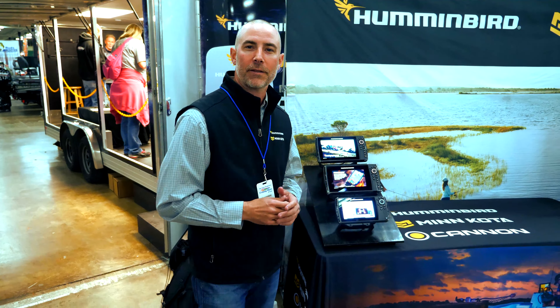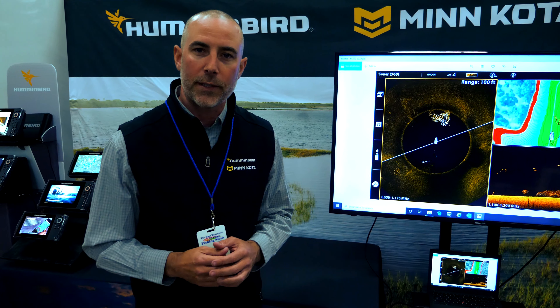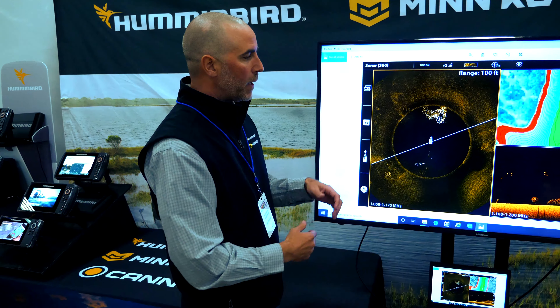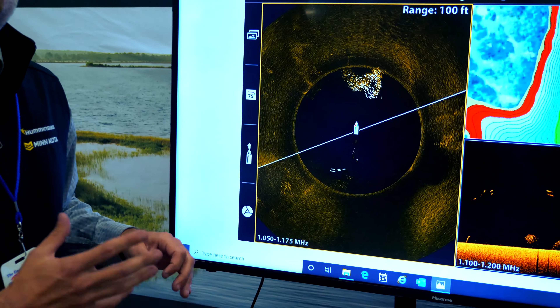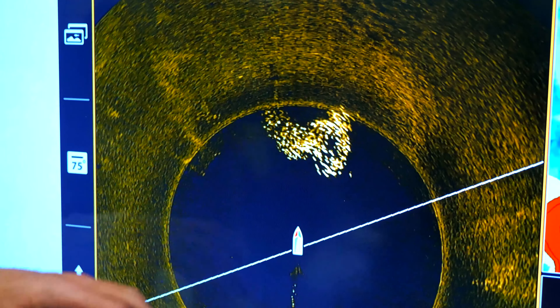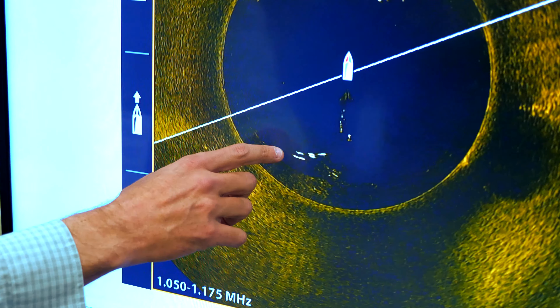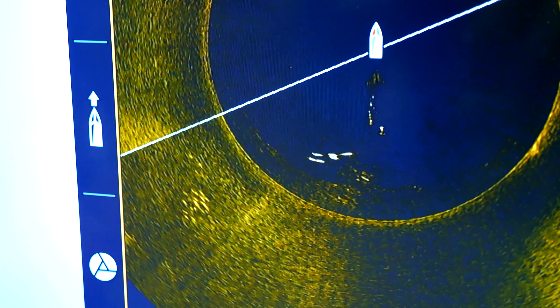Let's take a look at the new Mega 360. That's been the hot talk of the town lately. If you remember the traditional 360, I could be spot locked down and see 360 degrees around the boat. Now this year we enhanced that — we gave you our Mega Imaging in the 360. So you see here, we're getting true images. We can really see those fish, we can see all those crappies sitting there, we can see the shadows coming off of that, we can see the dock.